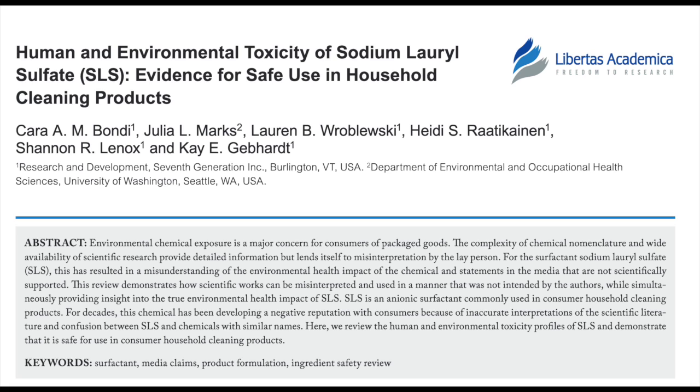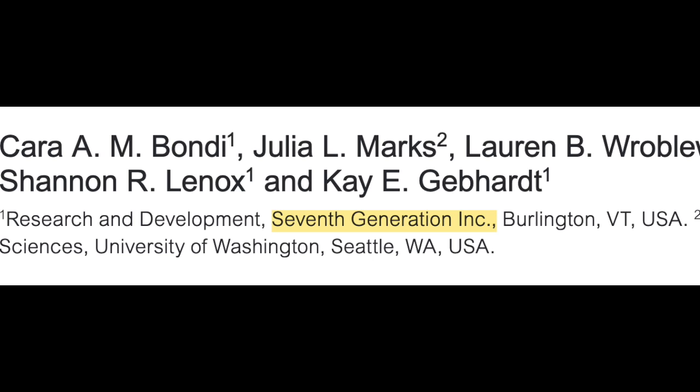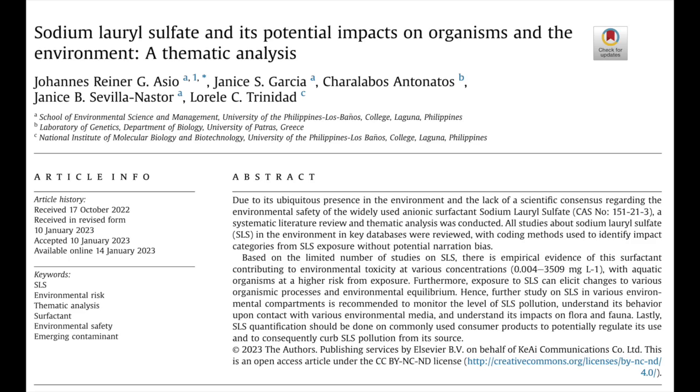But even looking at sodium laureth sulfate, it seems like the risk is too low today because of regulations aimed at personal care and cleaning products. So let's focus on sodium lauryl sulfate for the rest of the video. There is a lot of bias in the medical literature on SLS too. One of the most extensive review articles on SLS is a systemic review on the safety of SLS in household cleaning products, but most of the authors work for the company Seventh Generation, which makes products containing SLS. Fortunately, there are some articles about SLS that don't have any conflict of interest, which I'll link below in the description.